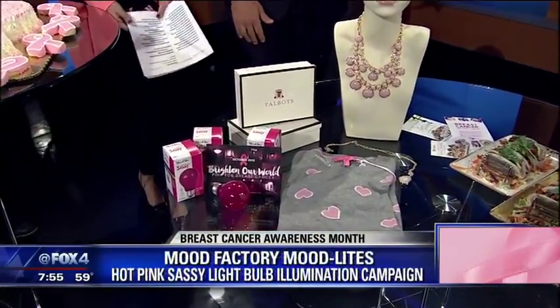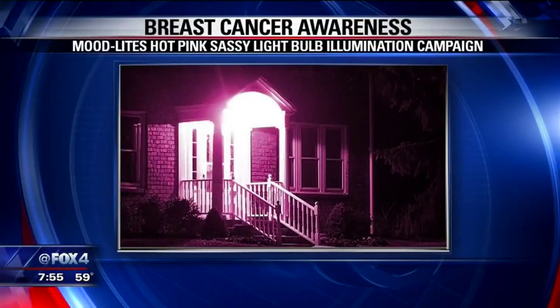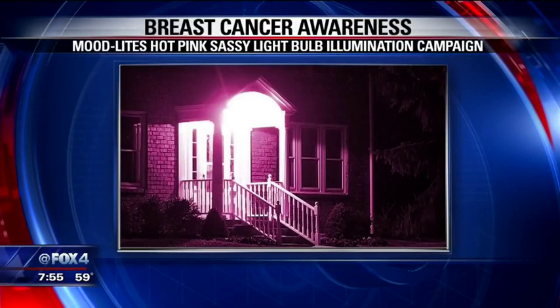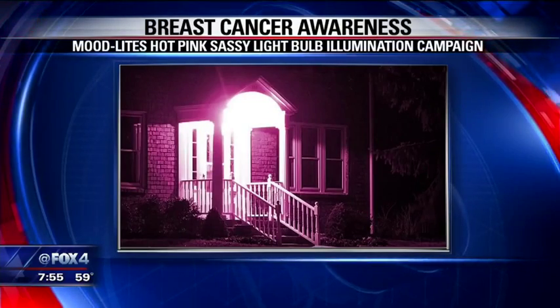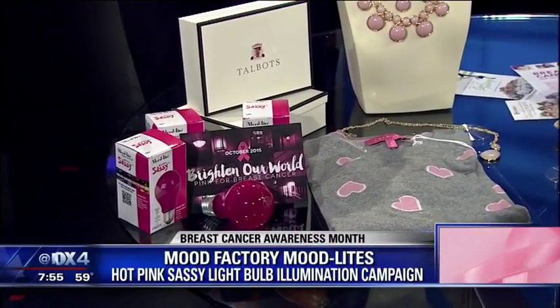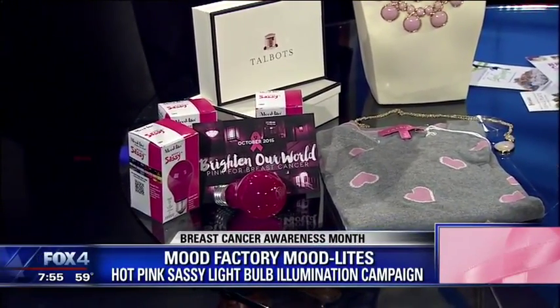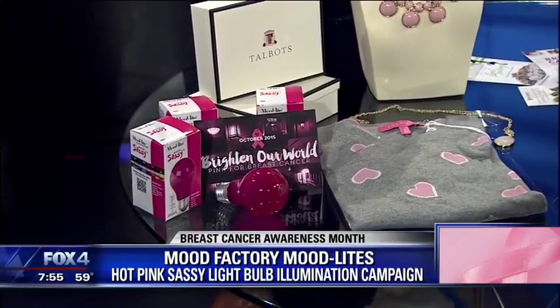Let's talk about this right here — we've got a full screen of these. This is the Mood Factory Mood Lights, the hot pink sassy light bulb. I love these because it lights up the entire front of your house. It encourages homes, dorms, and offices to light up in pink for October. 25 cents of each one goes to the Bright Pink Prevention and Early Detection Campaign. You can find them at Lowe's and Home Depot — kind of like the White House when they lit it up pink.